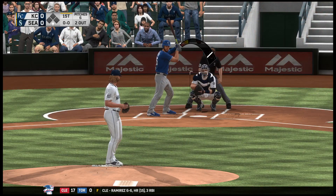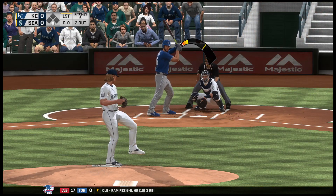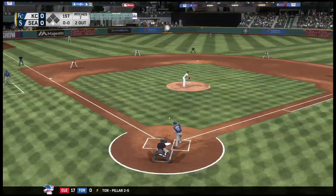Got him swinging on the fastball there. Starlin Castro goes down for out number two in the top half.